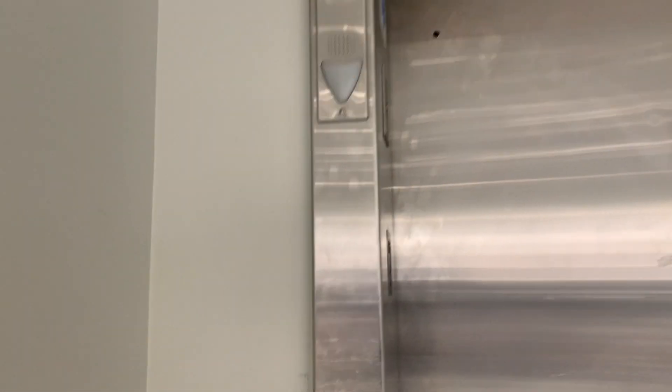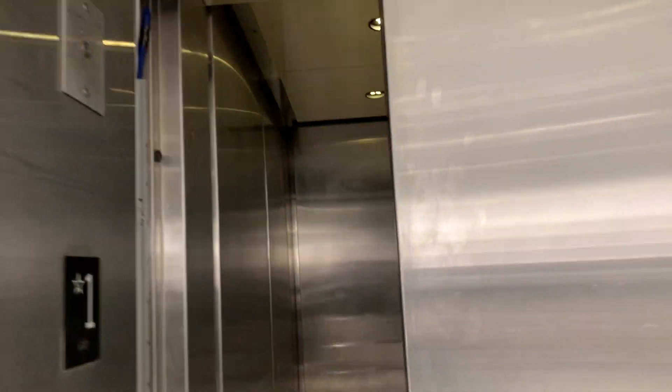This is the elevator at H&M Sauscher Plaza, Braintree, Massachusetts. It's a Schindler 321A — a pretty rare Schindler 321A Hydro from 2000.